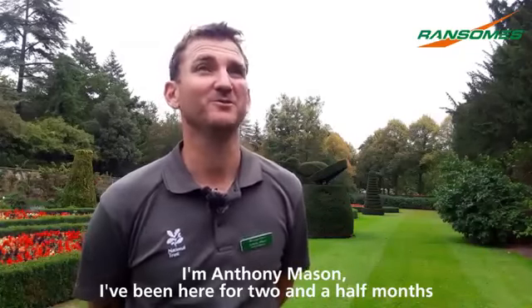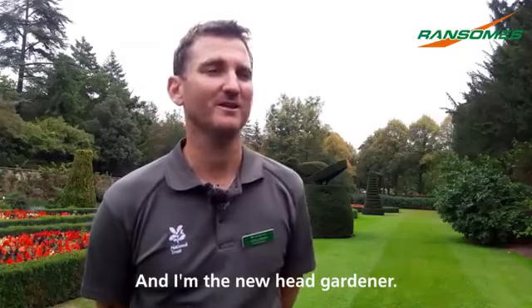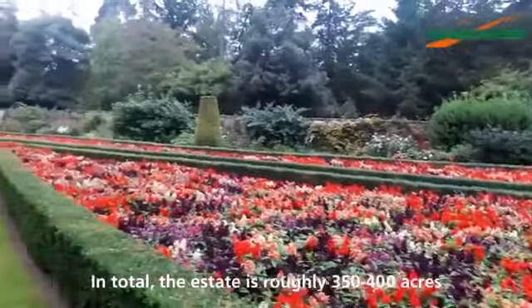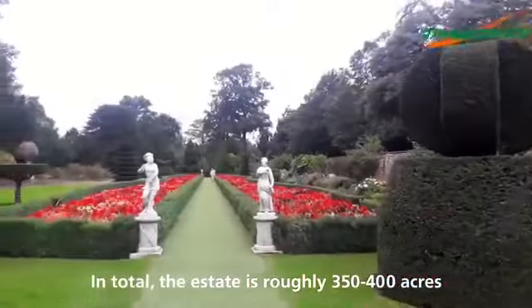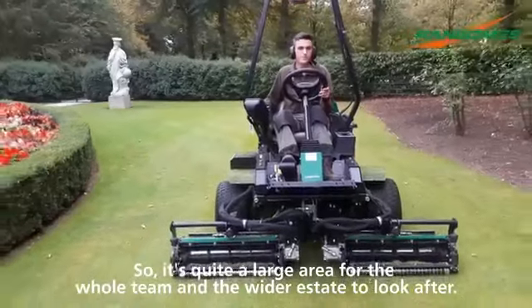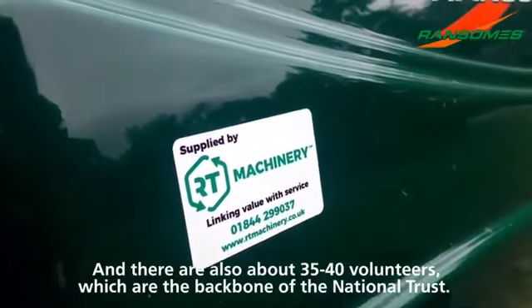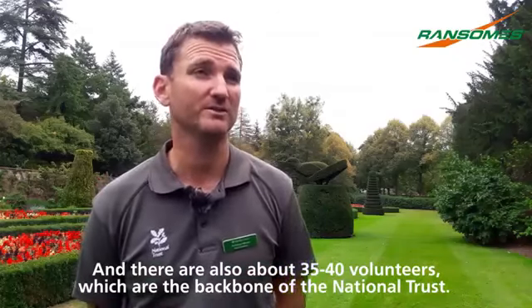I'm Anthony Mason and I've been here for two and a half months as a new head gardener. This specific area we're in is called the Long Garden. In total, the whole estate is roughly about 350 to 400 acres, a quite large area for the whole team and the wider estate to look after. There are also about 35 to 40 volunteers, who are the backbone of the National Trust.